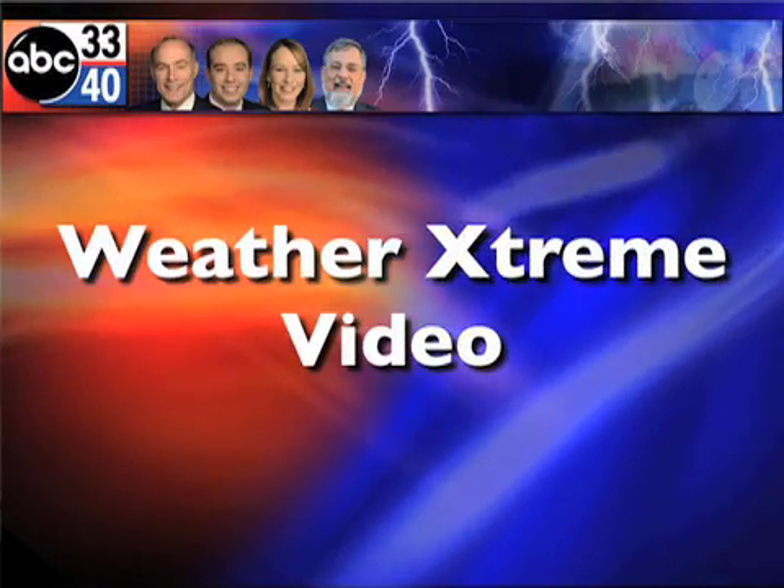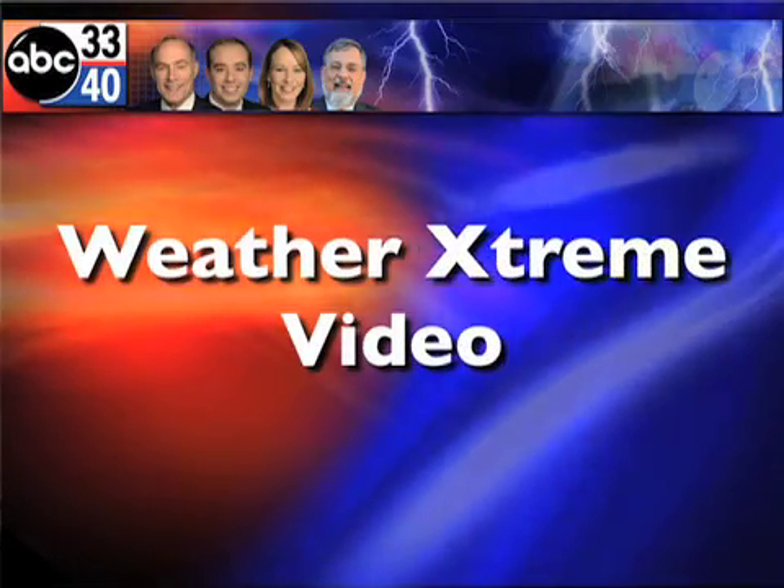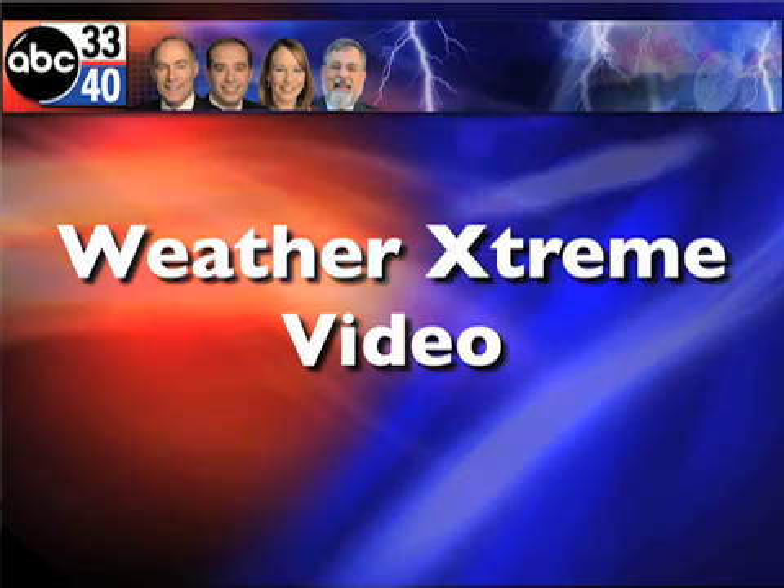This is the afternoon edition of the Weather Extreme video for Christmas Eve, December 24th, 2009. James Spann here. Quite frankly, did not plan on doing one of these today, but weather is so active, we have so many people asking questions, I have to brief myself anyway. The Heil PR-40 is sitting right in front of me, so let's just knock this thing out. We'll look at it together.